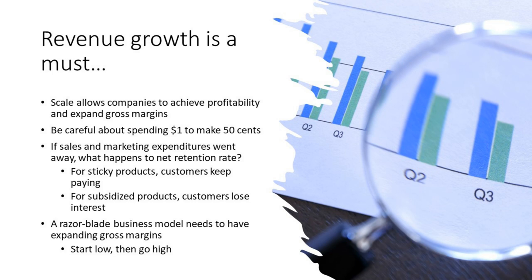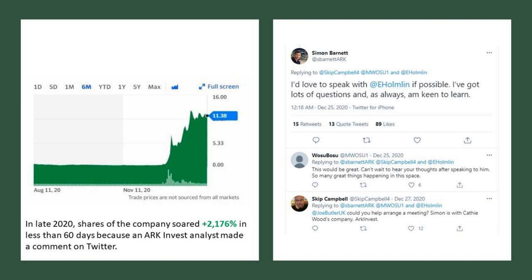What we like to see for razor blade business models is gross margins that are expanding — starting low and going high. When it comes to Bionanogenomics, their gross margins have been anywhere from 30 to mid-20s over time, and they don't appear to be consistently expanding. In late 2020, shares of this firm soared over 2,000% in less than 60 days, as shown in the chart here.